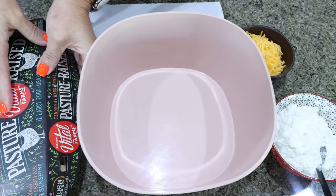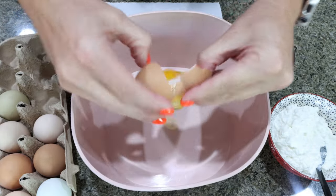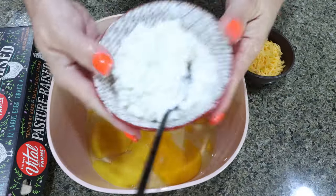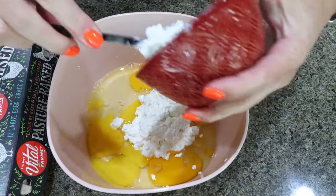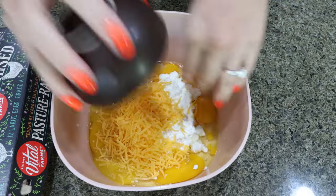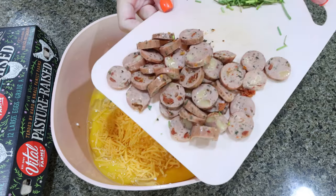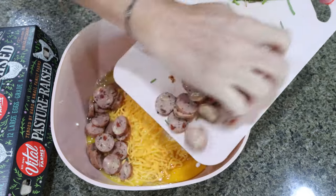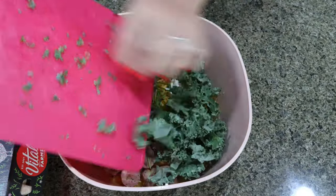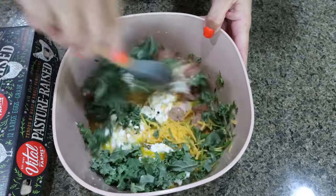To get started on the cottage cheese egg muffins, we're going to crack six large eggs in a bowl. Then we're adding in three quarters of a cup of low-fat cottage cheese and half a cup of low-fat shredded cheese. You can also blend this mixture up if you would like. I did two of the Gilbert's chicken sausages, sliced my chives, and one cup of diced kale. Go ahead and mix all of that together until fully combined.